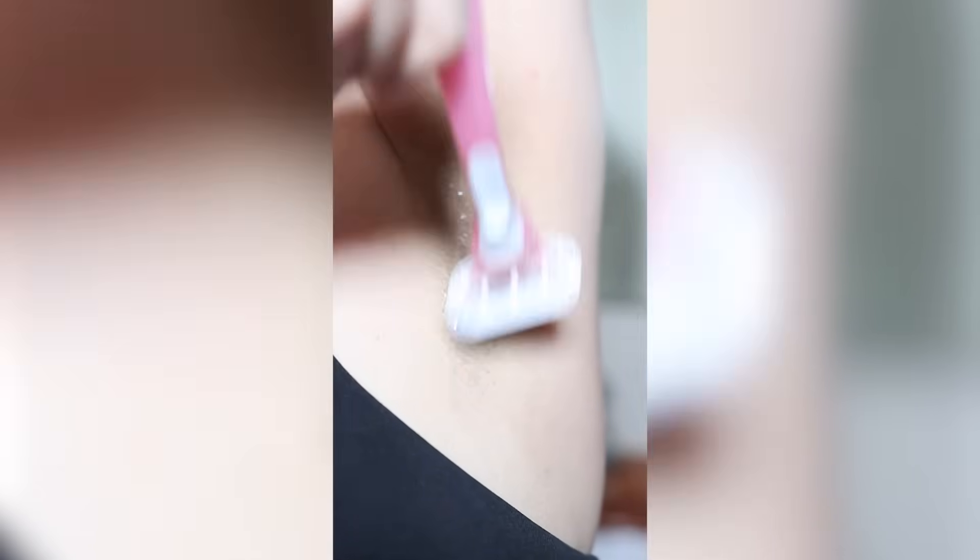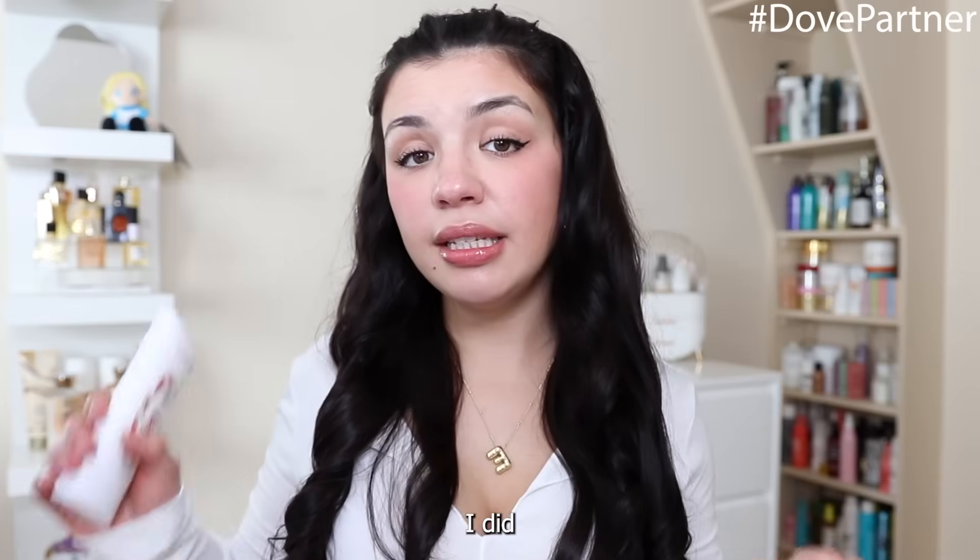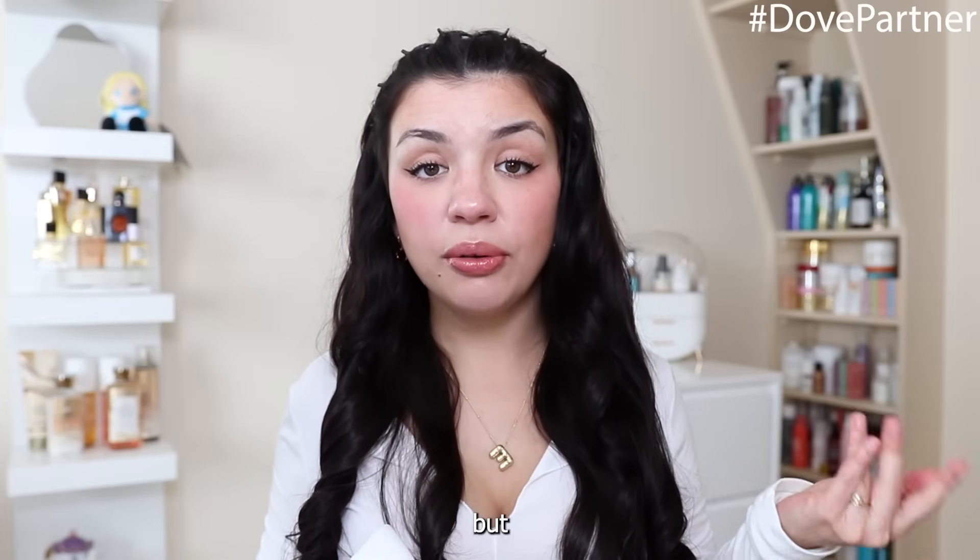When you shave before the shower, your hair stays firmer, which allows the razor to get closer to the skin. My armpits are always smoother this way, and it helps reduce any irritation. Just to clarify — I only shave my armpits outside the shower; everything else, like my legs, I shave in the shower.